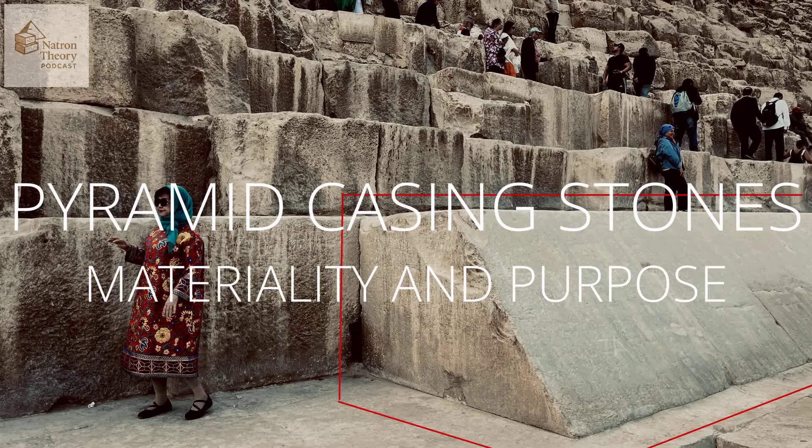The natron-based one basically fell apart, crumbling quite badly after being submerged. That's a huge difference. The immediate thought is: if the inner blocks of the pyramid were made with something like that natron-based mix, they'd be really vulnerable to water — rain, maybe groundwater seepage over time. It wouldn't hold up. So suddenly you have a really practical reason for needing a tough, water-resistant outer layer. The casing stones become essential protection — not just about looking good, but keeping the core structure safe and dry. The difference points to a real weakness.